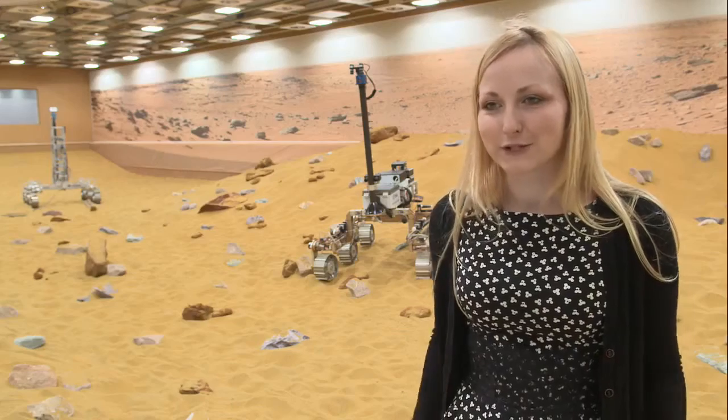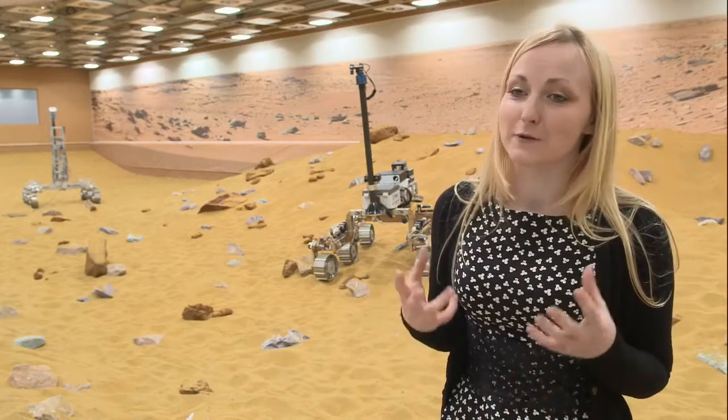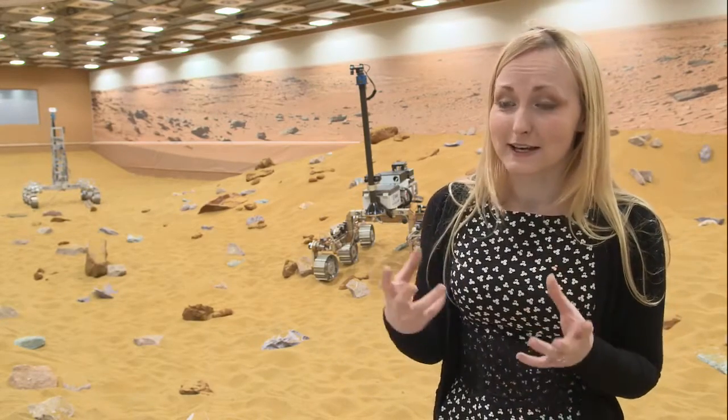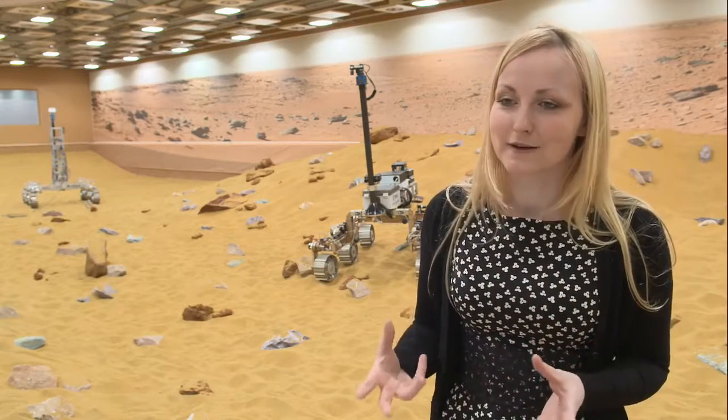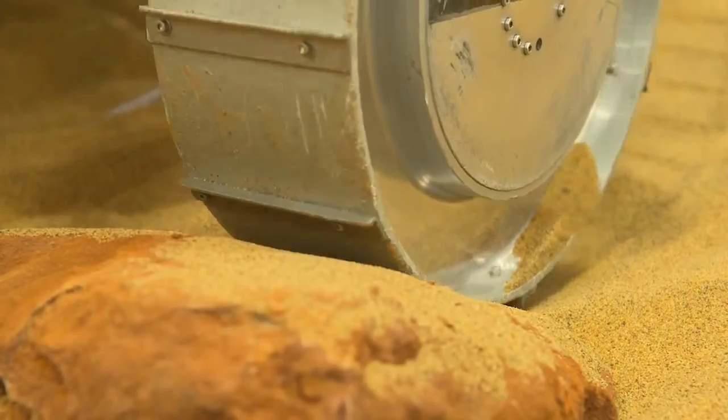My job is really to make sure that the actual physical body of the Mars rover is going to be strong enough for the ascent on the rocket, but also the entry, descent and landing onto Mars, and then clambering around on the rocks once it gets there.